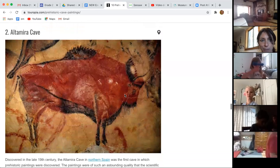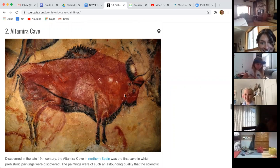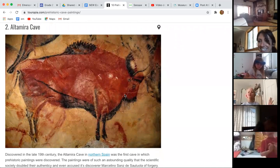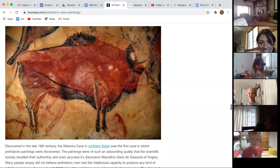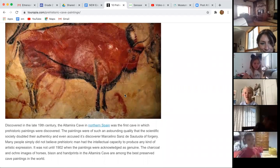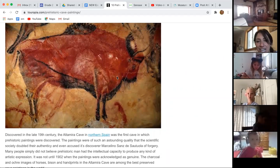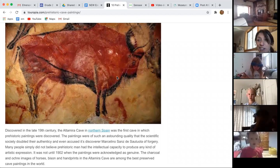This one is from Spain, and I like it because the color is really pretty. You can really tell what that is. It looks like a bull or a buffalo — it could be a bull, but it also might be a buffalo.